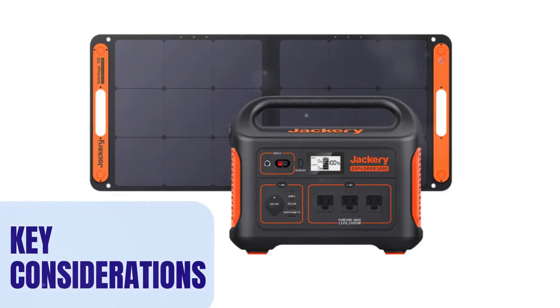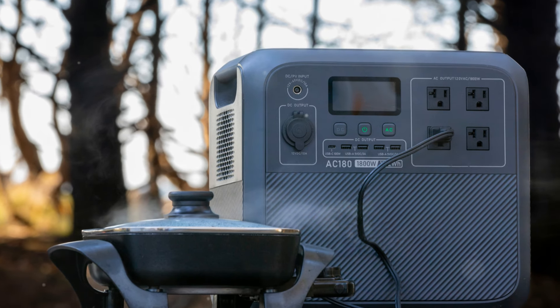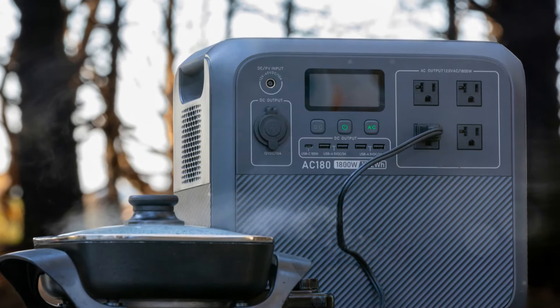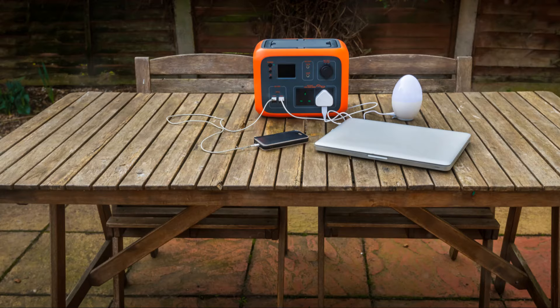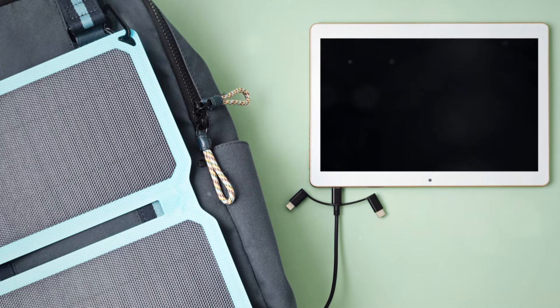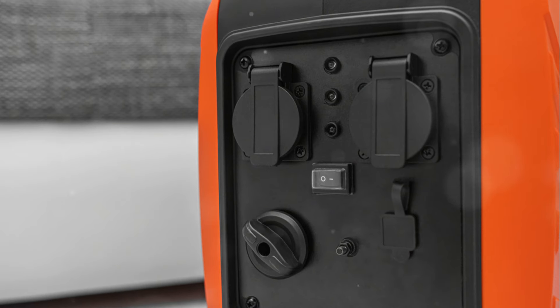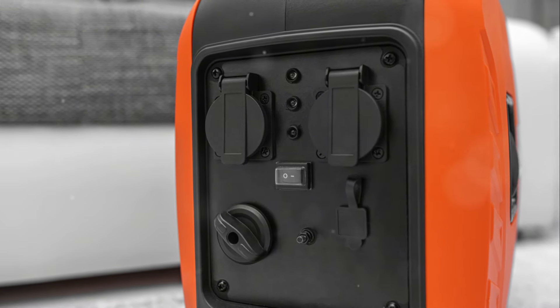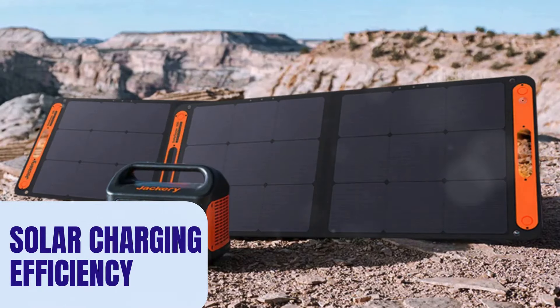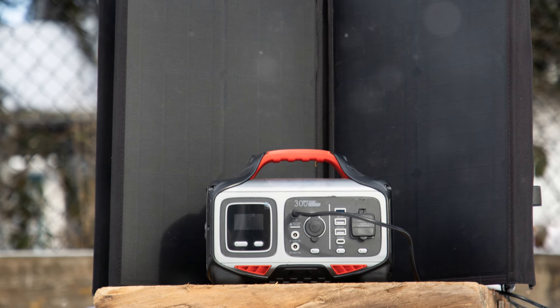What are the most important considerations when choosing the best solar generators for off-grid living? Key considerations include battery capacity, which dictates how much energy the generator can store and supply, with higher capacities being crucial for powering essential appliances over extended periods. Power output determines the amount of electricity the generator can provide simultaneously, ensuring it can handle multiple devices. Portability is another factor, especially if you need to transport the generator frequently, with models that balance capacity with ease of movement being ideal. Solar charging efficiency, influenced by features like Maximum Power Point Tracking (MPPT), affects how quickly the generator recharges via solar panels — a vital aspect for consistent power in remote locations.